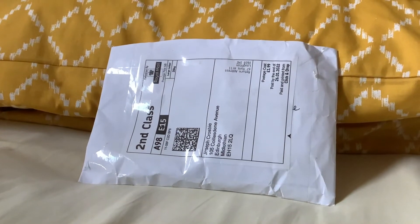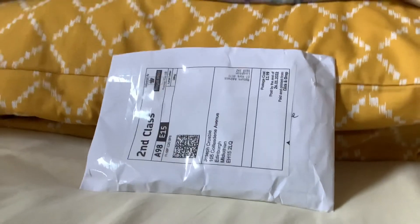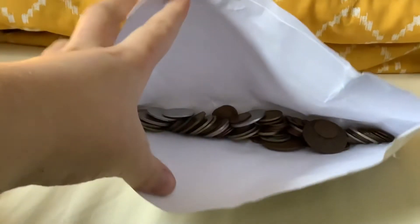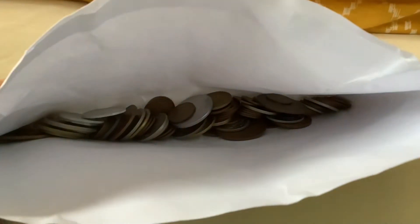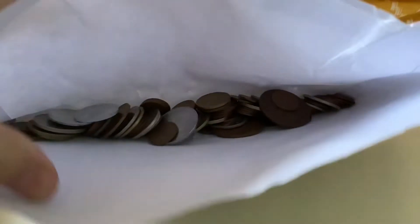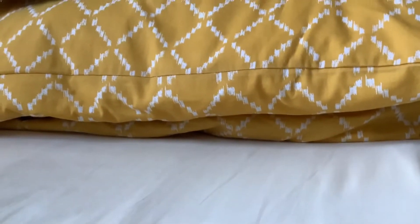Hello everyone, here is another world coin hunt — this is episode two. Today we are going to be hunting this bag, this package of world coins that I got. You can see there's a lot in there. So without further ado, let's get to hunting and pick our first coin.